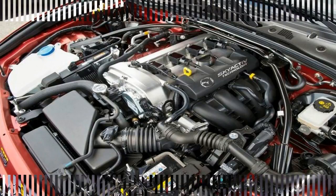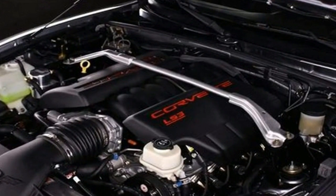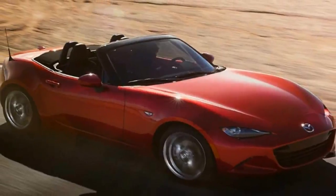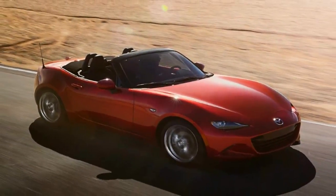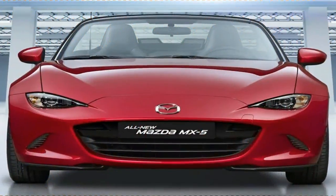Under the hood of all Miatas is a relatively pedestrian 2.0-litre, four-cylinder engine rated at 155 horsepower. But with a curb weight of about 2,300 pounds to start, the Miata sprints to 60 miles per hour in just six seconds.